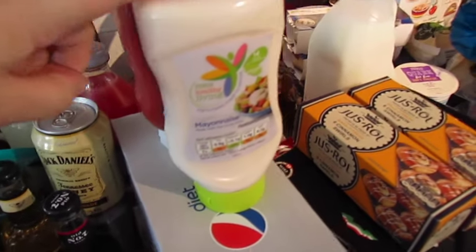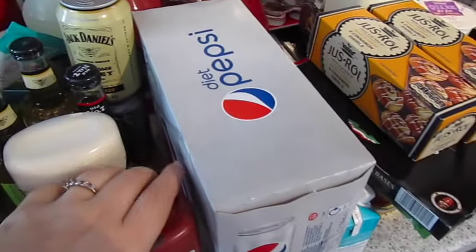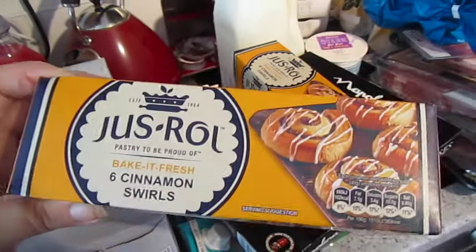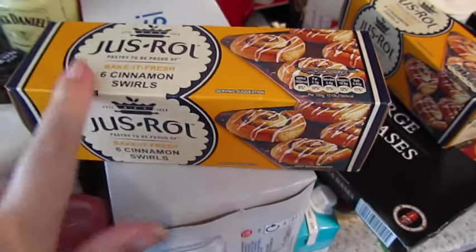I got some low-fat mayonnaise, some 50% less sugar ketchup, and some Diet Pepsi. We got two packs of these Just Roll cinnamon swirls — oh my goodness, they are amazing.